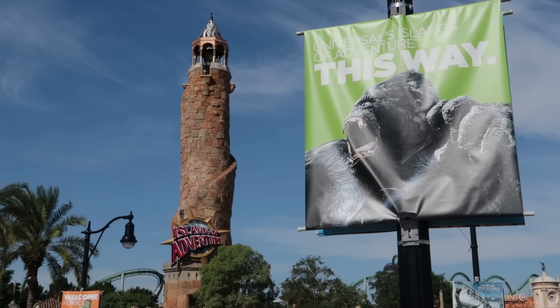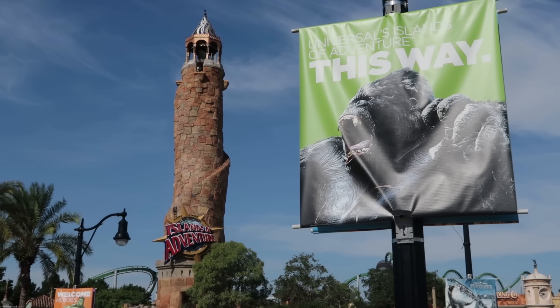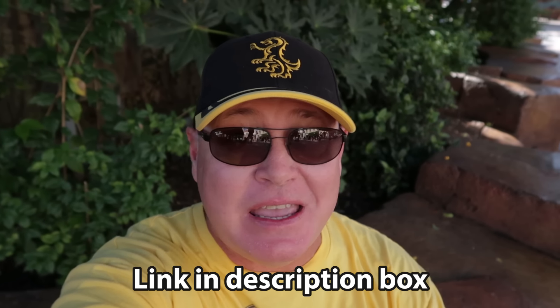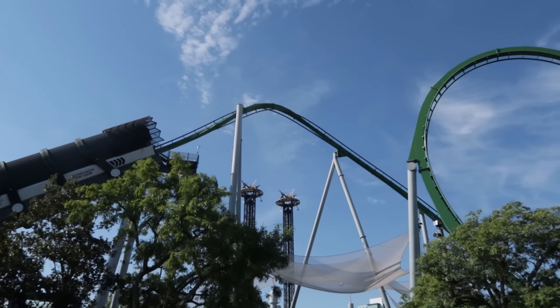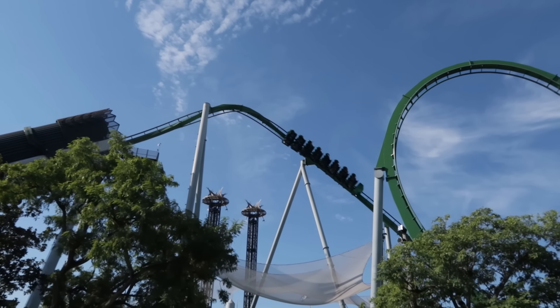This way to all of the places you can buy pizzas and hamburgers at Islands of Adventure. And if you're thinking about purchasing tickets to Islands of Adventure, please consider using the affiliate link in my description box. Let's first head into Marvel Superhero Island.